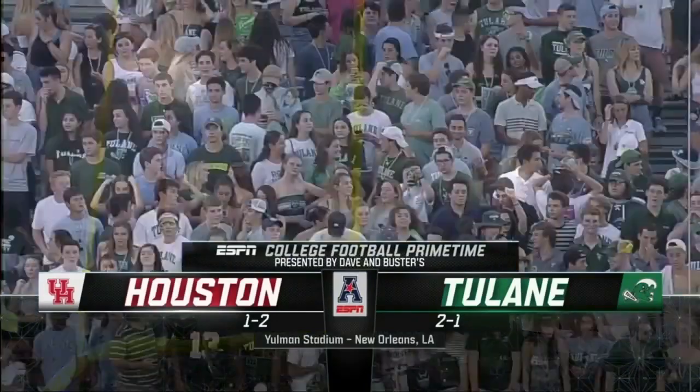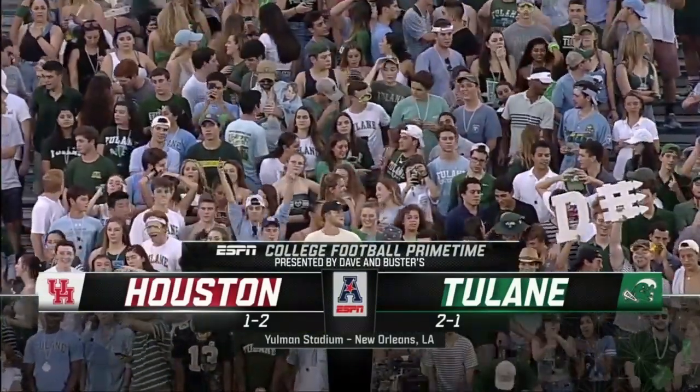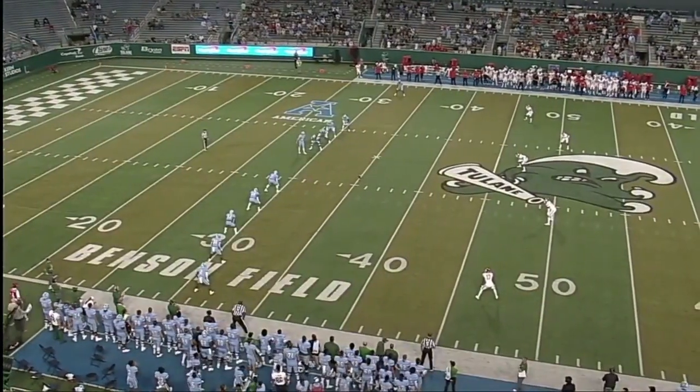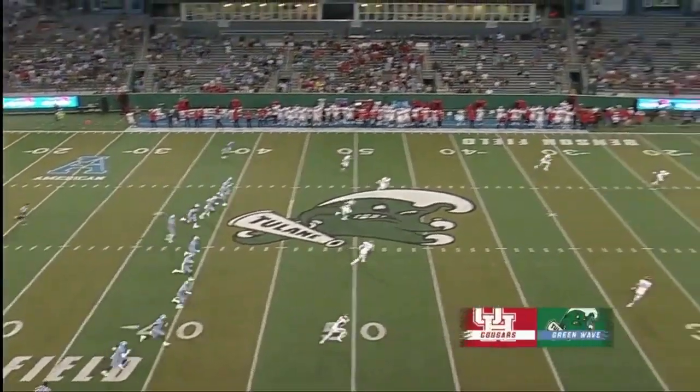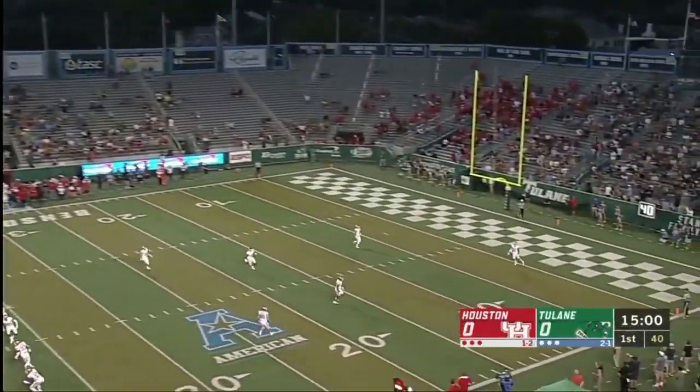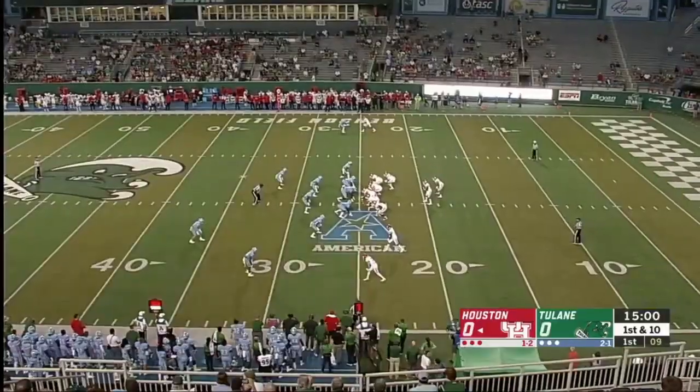They're calling this one of the biggest games for Tulane in the last 10 years. It's the American Conference opener. For the third time in four games, Houston has won the toss, and they have received all three times they've won the toss. They want their offense on the field first, and we'll get a look at De'Eric King and the Houston offense.